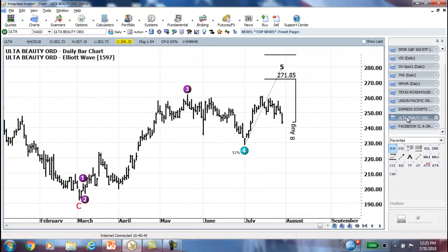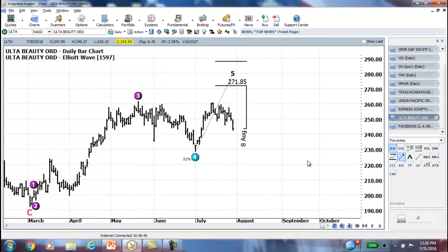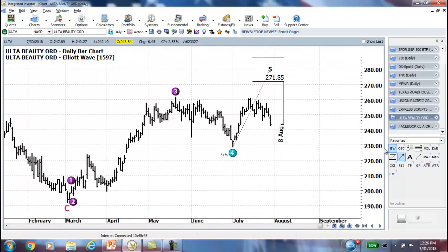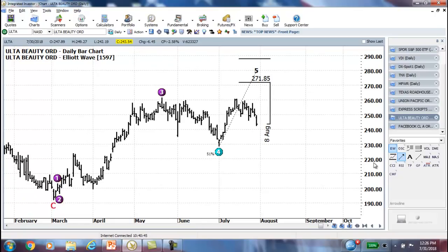We looked at ULTA last week and said it may have some resistance at the previous Wave 3. It did, and it pulled back. Then it came up and tested it again and pulled back — so it's still in consolidation mode. Unless it takes out the Wave 4 low, everything is still in place. It's just finding a bit more resistance than expected at that previous Wave 3 high. But the Wave 5 target is still the same, and the butterfly doesn't hurt us because it's time decay friendly — a great reason to use out-of-the-money butterflies as directional positions.